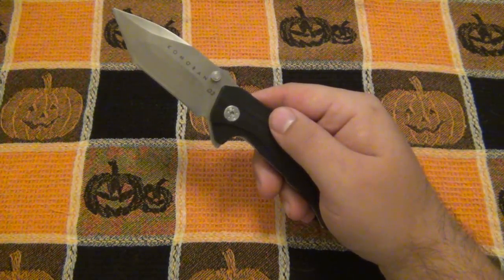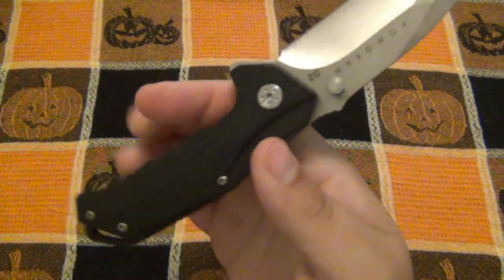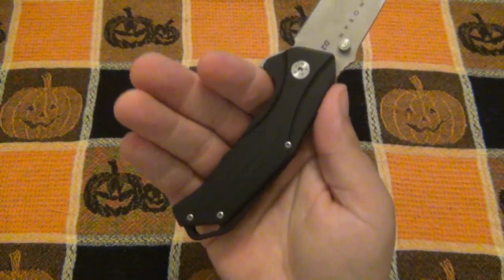By design, if you have huge hands, this is definitely not going to be comfortable for you. If you have smaller hands than me, it'll probably be very, very comfortable, because the ergonomics should be there. It's just with this particular knife, it doesn't land where it really should.